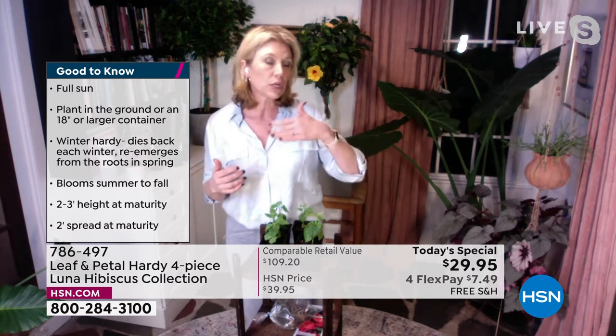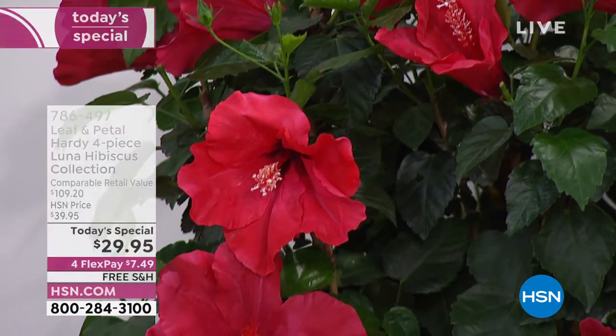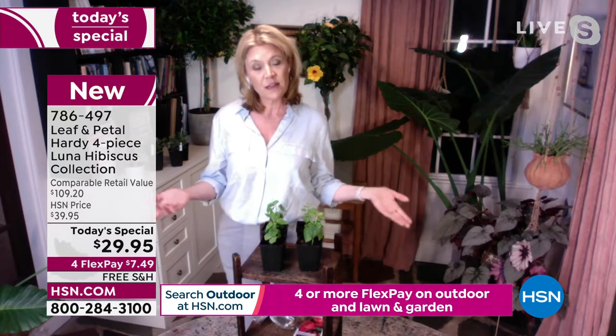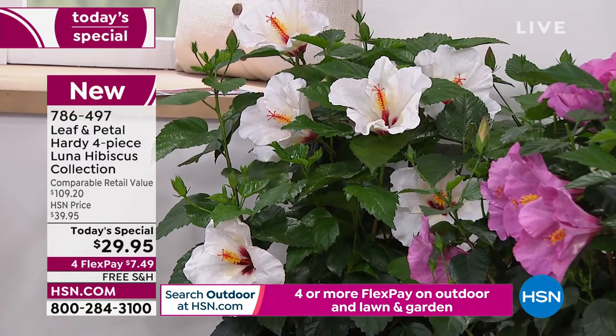They're great in front of bigger foundation shrubs, or as a front-of-border plant because of their height. They have great dark foliage as a backdrop for the big, beautiful blooms — that's really why you want to grow them. These are native shrubs, native to North America. They grow all the way up north, even down to 15 or 20 degrees below zero. That's why we call them the hardy hibiscus. They'll come back year after year, with even more blooms every year. This is what we call one of those 60 mile-an-hour plants — somebody driving by fast is going to catch their eye.